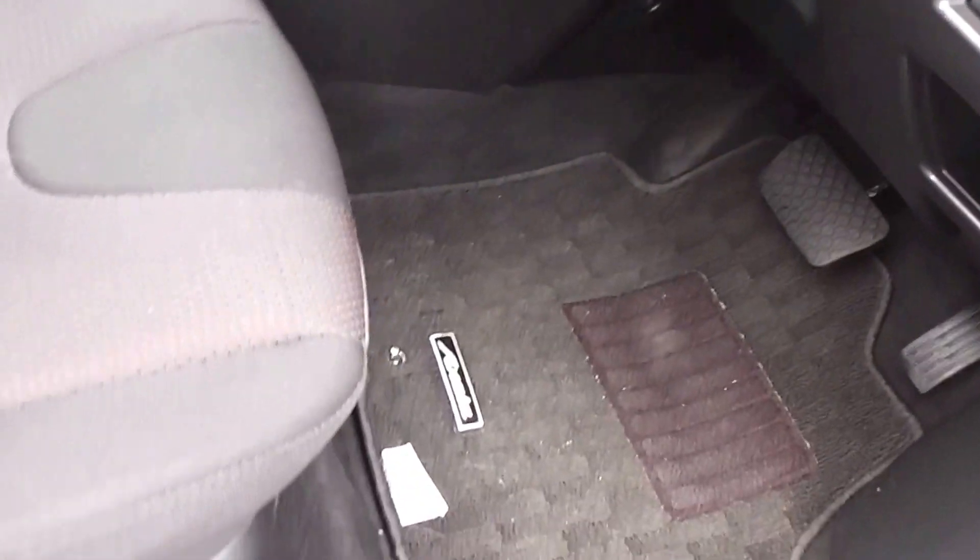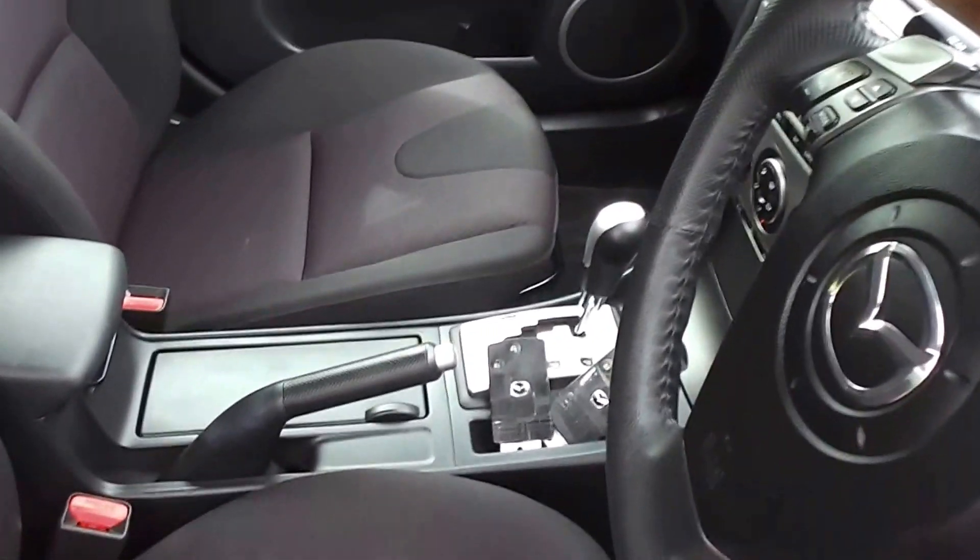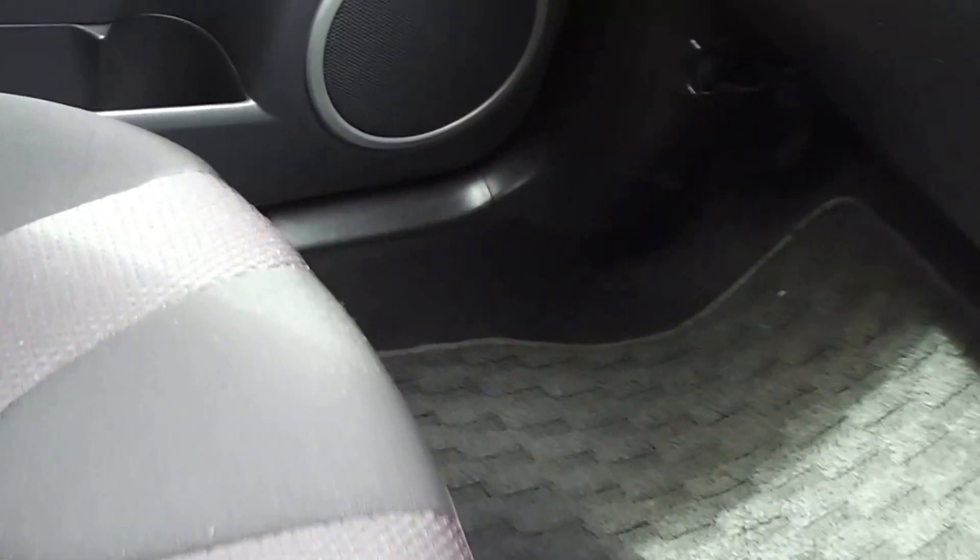Now this has the black cloth trim throughout. And this car is a non-smoker's car, so it's absolutely immaculate in the trim — no smoky smells, no cigarette burns on the seat.